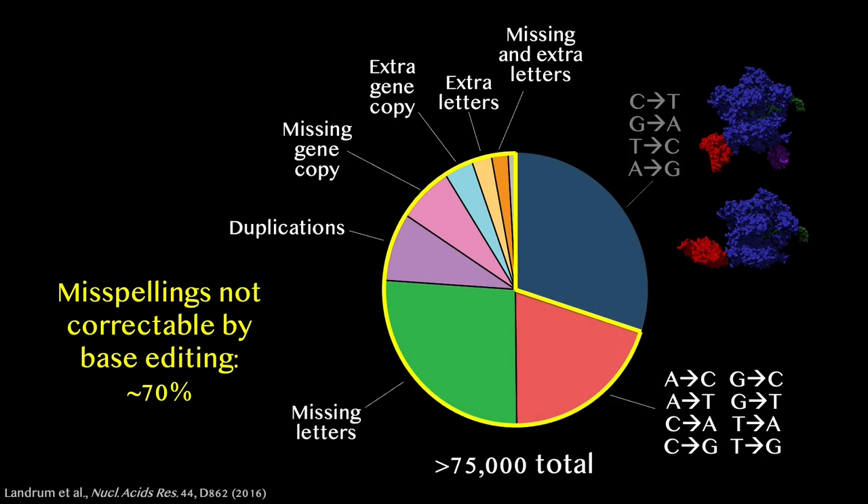So base editors are powerful molecular machines that can correct four of the most common types of misspellings in our DNA. But what about the remaining 70% of known disease-associated misspellings, which include the eight other types of single-letter swaps, as well as missing letters and extra letters? We originally thought it would take scientists many years to develop all the molecular machines needed to address the rest of this pie chart.